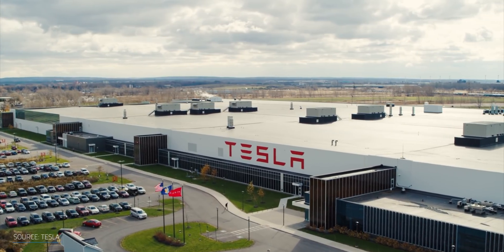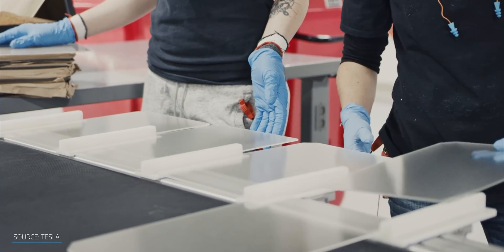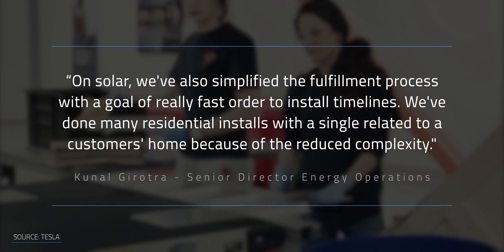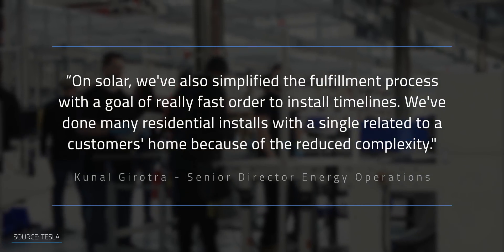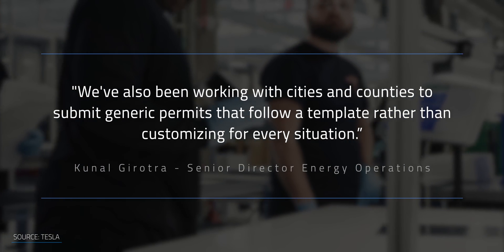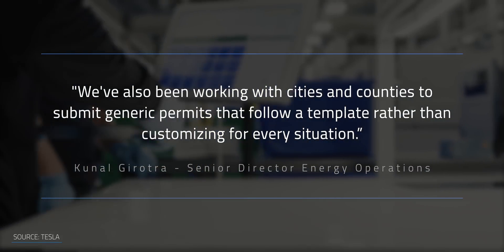In Tesla's Q3 earnings call from last year, they actually spoke about this streamlined permitting and installation process: on solar, we've also simplified the fulfillment process with a goal of really fast order-to-install timelines. We've done many residential installs with a single visit to a customer's home because of standard sizes that reduce complexity. We've also been working with cities and counties to submit generic permits that follow a template rather than customizing for every situation. This is a really big deal.